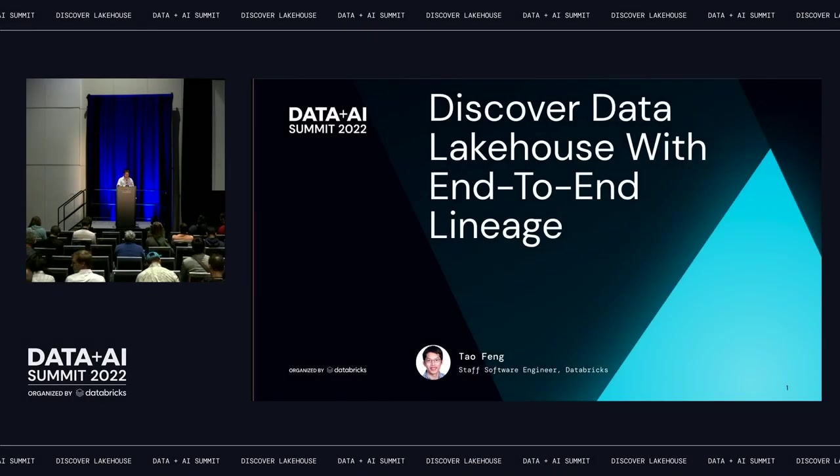Good morning and welcome to today's session on Discover Data Lakehouse with end-to-end lineage. It is presented by Tao Feng, who is a staff engineer at Databricks working on data lineage, data discovery, and search-related projects.